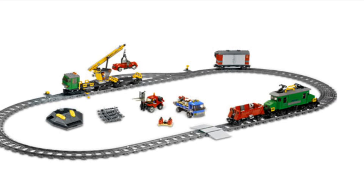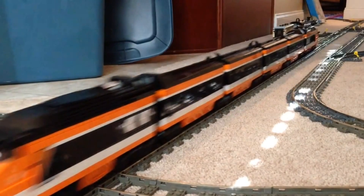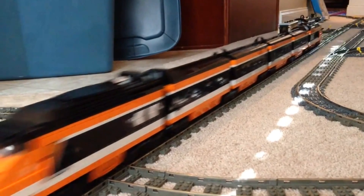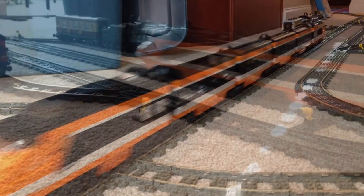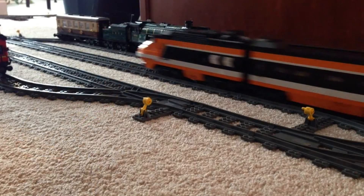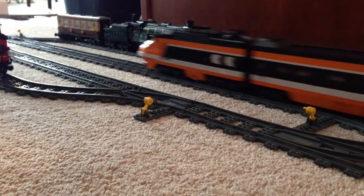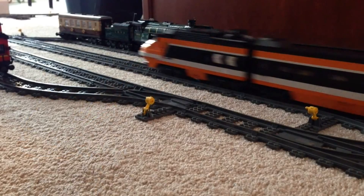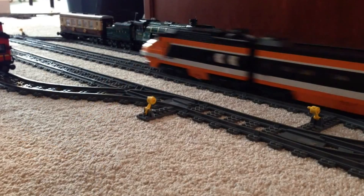My favorite power functions train would of course be the Horizon Express, which I've done a couple of videos on. Interestingly, if you go to BrickLink it's listed under RC train. Some of these trains come without a motor and you just add a motor and a battery unit. To me, power functions and RC trains really are in the same category, but some people want to distinguish them, so I went ahead and picked one from each.